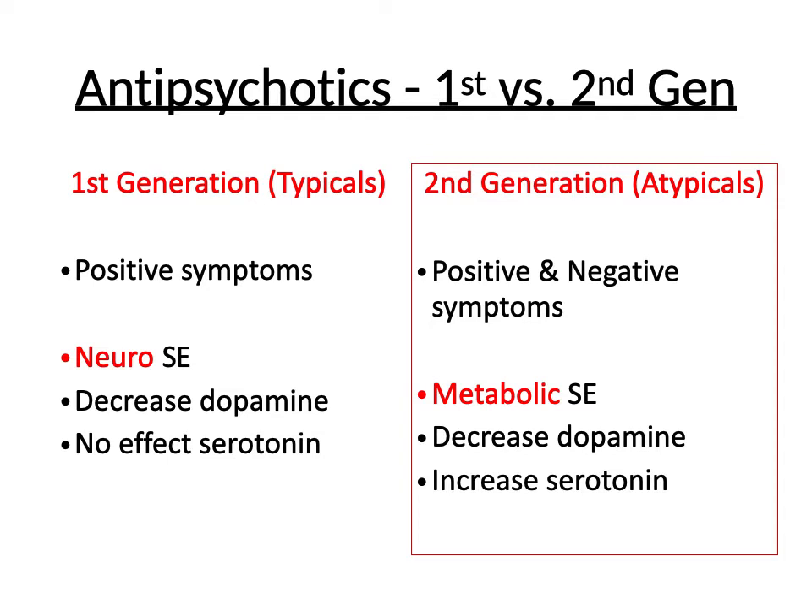The main side effects of first generation antipsychotics are neuro or motor side effects. They do decrease dopamine, but they have no effect on serotonin.